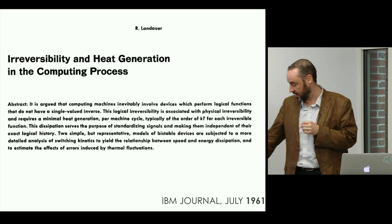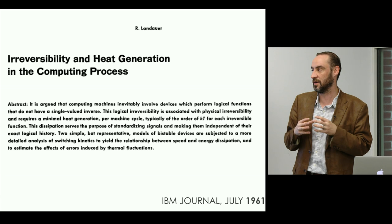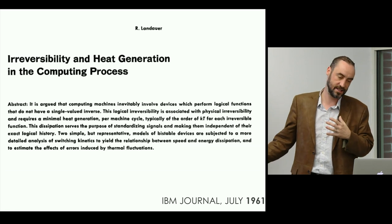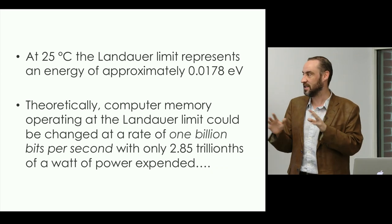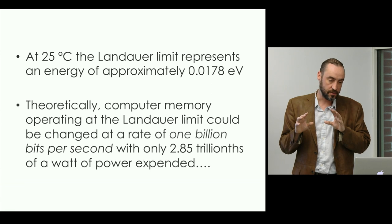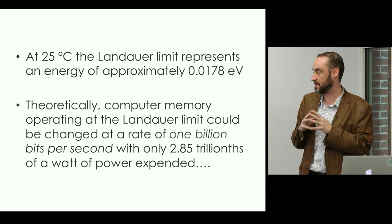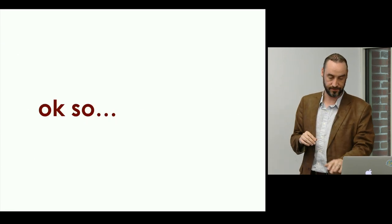Let's think about real-world power limits. This paper by Landauer — not a new thing, published in the IBM Journal in 1961 — is canonical: 'Irreversibility and Heat Generation in the Computing Process.' He argued that machines inevitably perform logistic functions that don't have a single-valued inverse. The Landauer limit at 25 degrees C represents 0.1 electron volts. Theoretically, computer memory operating at this limit can be changed at 1 billion bits per second, and only 2.8 trillionths of a watt of power ought ever to be expended.